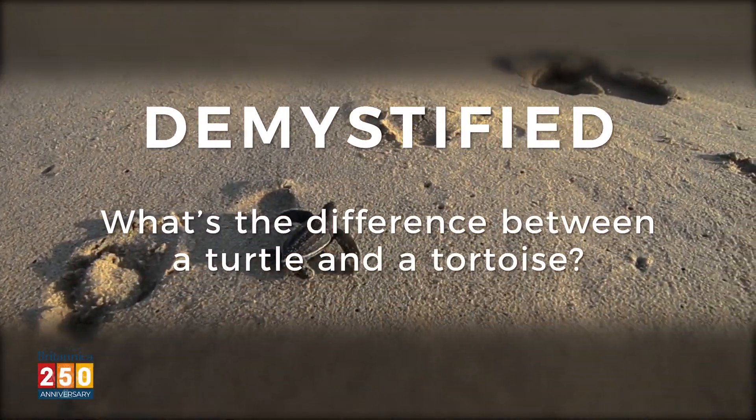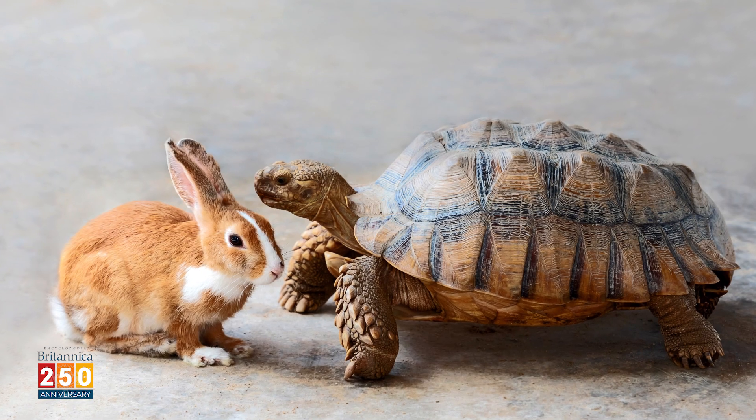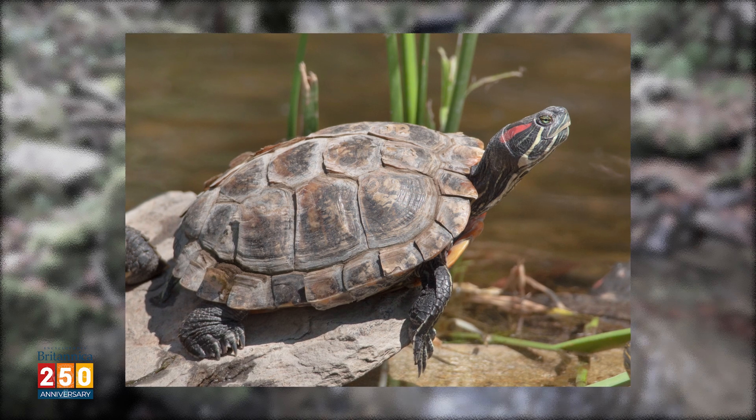You probably have at least a vague notion that turtles and tortoises are different somehow. They look pretty similar, but 'the turtle and the hare' just sounds wrong, doesn't it? What exactly is the difference between a turtle and a tortoise?